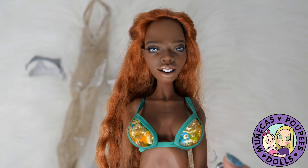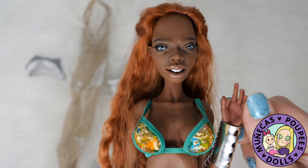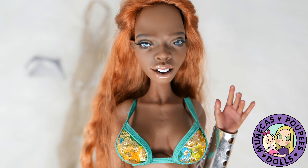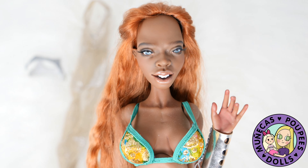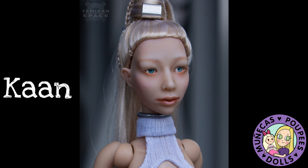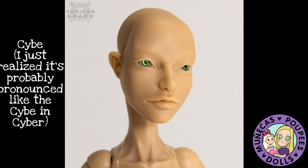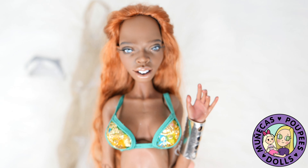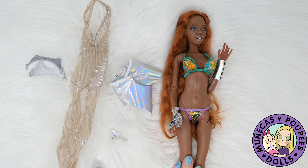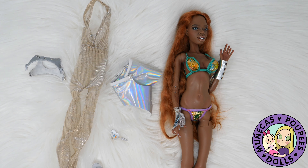I had told you guys that this was the last run of them, but so many of y'all reached out to the artists that they have decided to do another order — not only for Ife but also for Naora, Kaan, and Sibe or Sib. I'm not sure how you say her name, it's C-Y-B-E, but y'all that is such exciting news. I am so thrilled that y'all love this doll as much as I do and that you're also showing the artist's love.